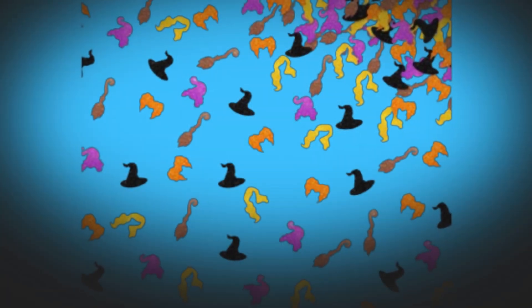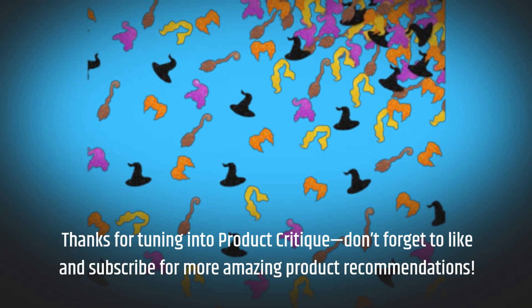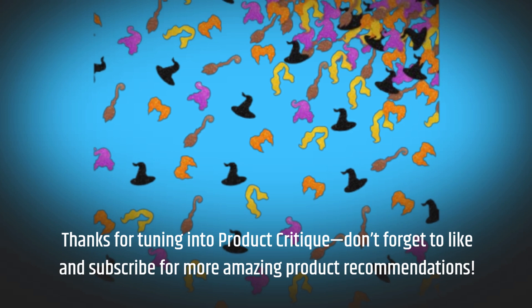Thanks for tuning into Product Critique. Don't forget to like and subscribe for more amazing product recommendations.